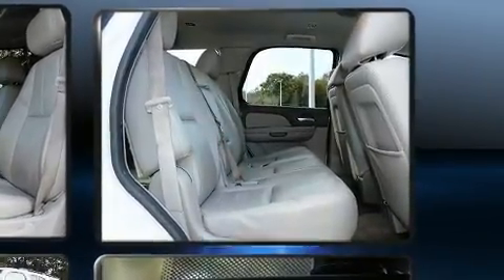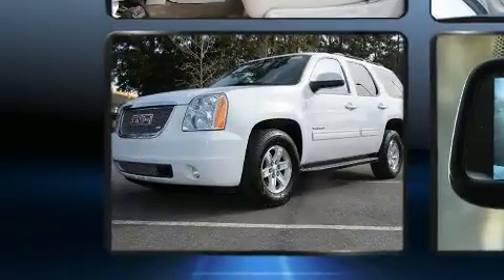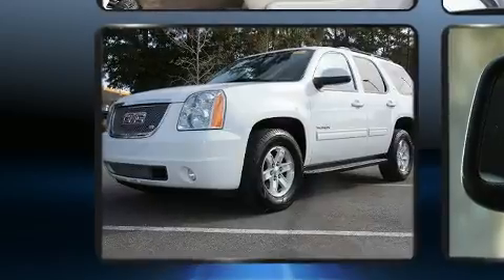Comfort and convenience were prioritized within, evidenced by amenities such as a power seat, a roof rack, and remote keyless entry.